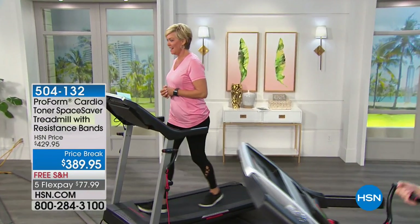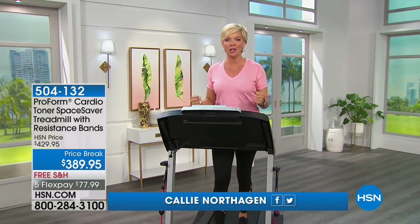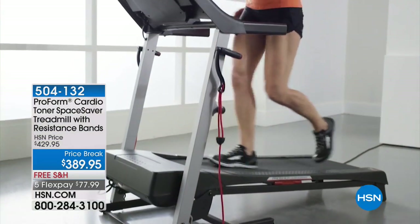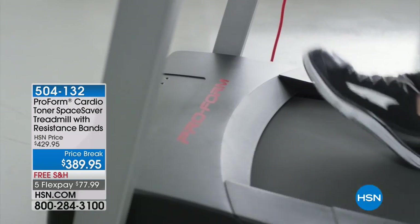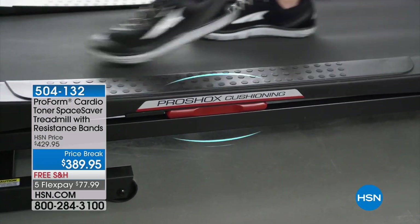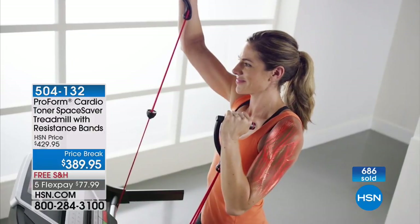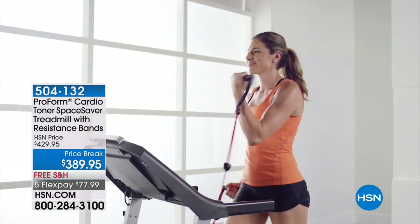How exciting — a ProForm treadmill at a crazy good price of $389! We normally sell this at $429. It's one of the newer models from ProForm. I love getting on a treadmill because you can burn so many calories so quickly, especially if you up the incline, and this ProForm treadmill has all of that and more. It is very limited — we have a couple hundred at this lowest price ever. This is the one with the resistance bands — first time I've seen that. It comes with 16 workout apps, zero to 10% quick incline control, zero to 10 miles per hour, holds up to 300 pounds, includes a heart rate monitor and auxiliary port.